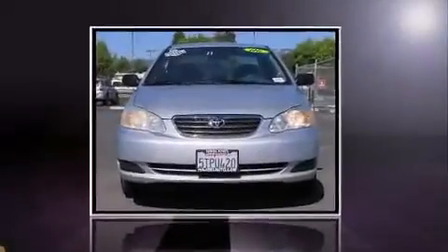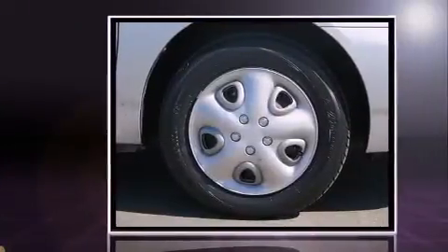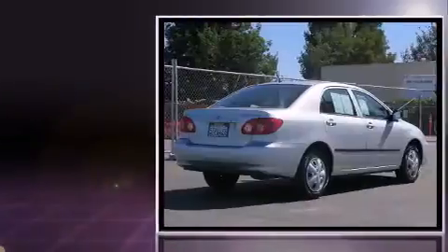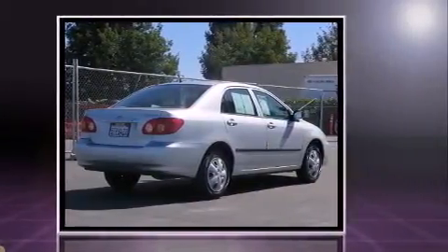The 2006 Toyota Corolla. This four-door, five-passenger sedan provides exceptional value. Smooth gear shifts are achieved thanks to the efficient four-cylinder engine, providing a spirited yet composed ride and drive.